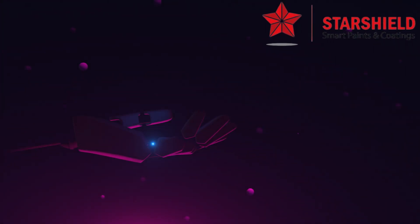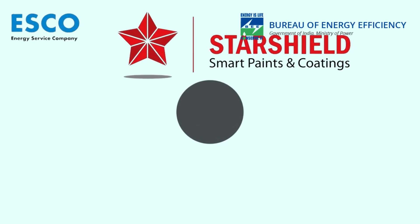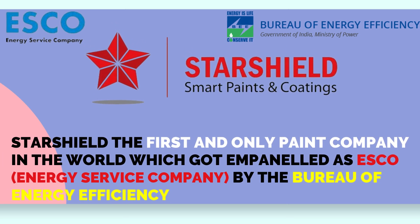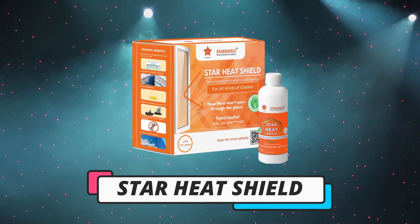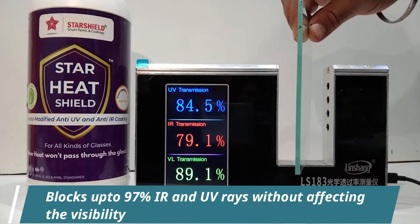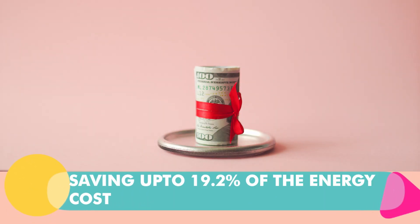So, are you waiting for a solution to reduce your energy cost with promising heat reduction? Starshield, the first and only paint company in the world which got empaneled as ESCO — that is Energy Service Company — by the Bureau of Energy Efficiency, introduces Starshield: a unique glass coating that blocks up to 97% of IR and UV rays without affecting the visibility. This reduces the temperature and saves up to 19.2% of the energy cost.